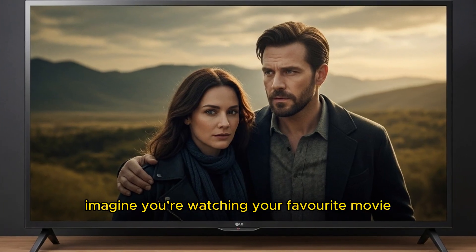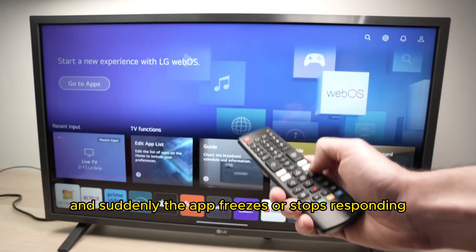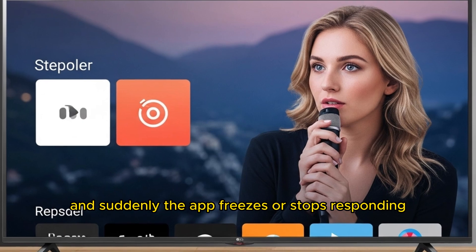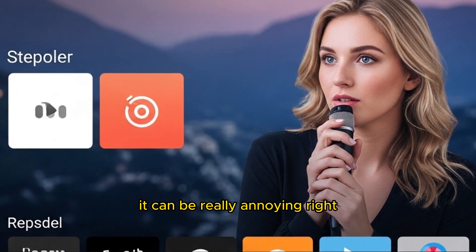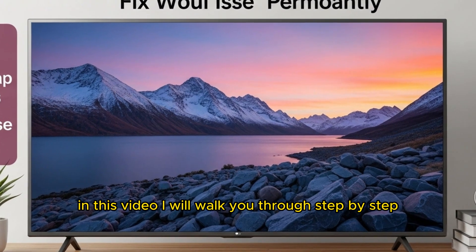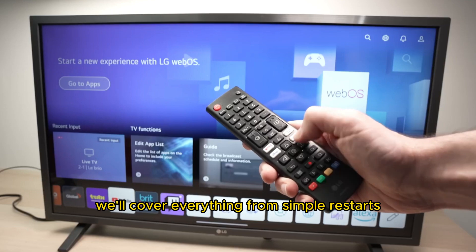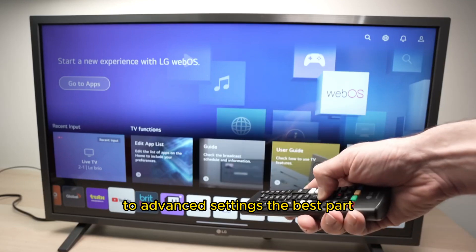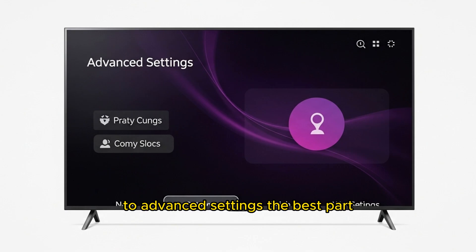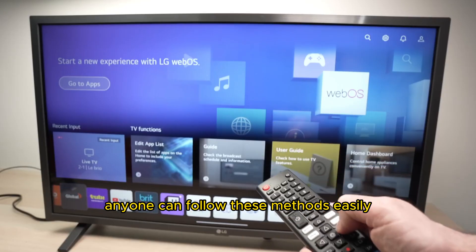Imagine you're watching your favorite movie, cricket highlights, or music videos, and suddenly the app freezes or stops responding. It can be really annoying, right? Well, don't worry. In this video, I will walk you through step-by-step solutions to fix this issue permanently. We'll cover everything from simple restarts to advanced settings. The best part? You don't need to be a tech expert — anyone can follow these methods easily.